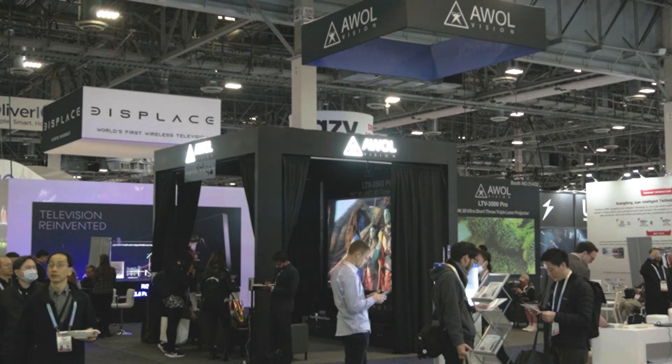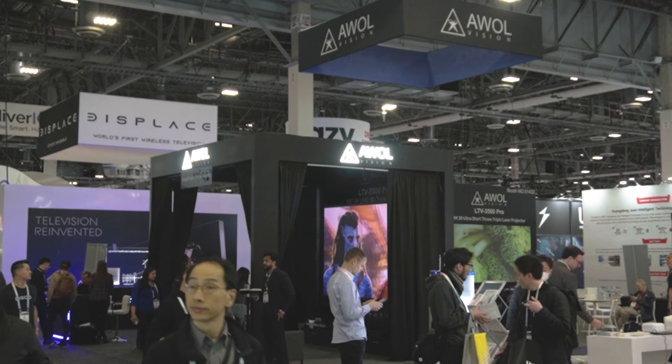Hello everyone, it's Phil Jones for Projective Reviews and joining me is the man behind AWOL Vision, Steven. So Steven, can you tell me a little bit about the company and the growth of your company over the past few years?